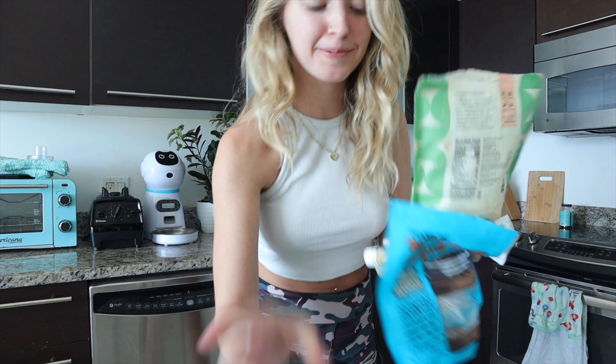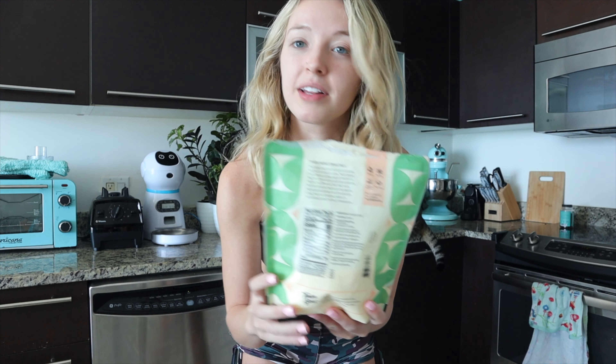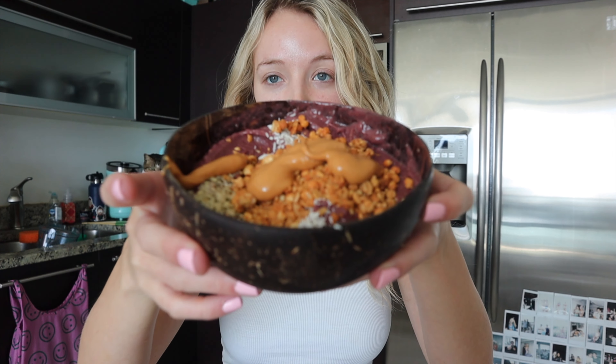Oops, it's spilling out. Toppings are the best part of an acai bowl so I'm going to use my peanut butter protein granola, actual peanut butter - I'm obsessed with peanut butter - and then shredded coconut and hemp seeds. Kith wanted to make an appearance in the video. He's so handsome.